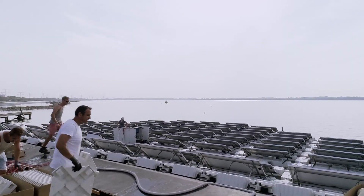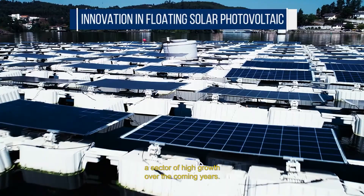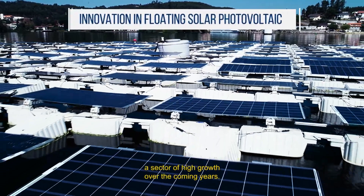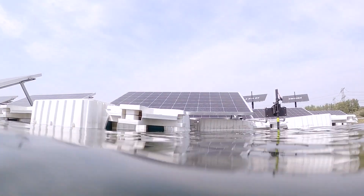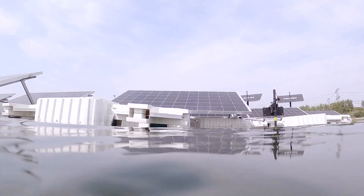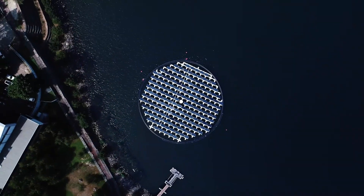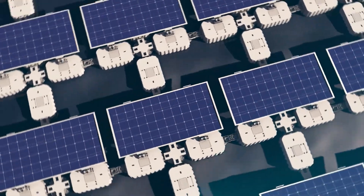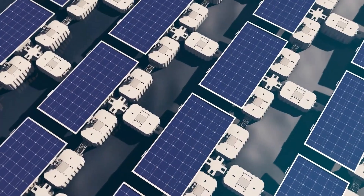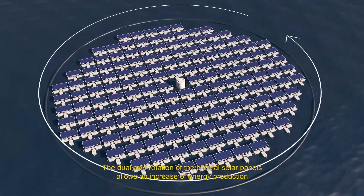The vertical movement of each module can be adjusted, allowing for an increase in energy production of up to 40%. The water-cooled air also ensures lower panel temperatures and an additional boost in production of up to 15%. With an estimated energy consumption of less than 0.5%, Protest is a highly efficient and scalable solution for the environment, economy, and the solar photovoltaic industry.